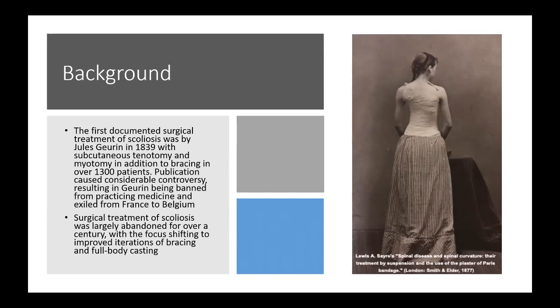After that happened, surgery for the spine was delayed by about a hundred years and abandoned, with focus shifting toward various iterations of bracing and full body casting.